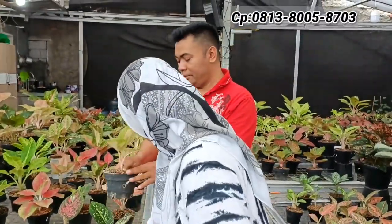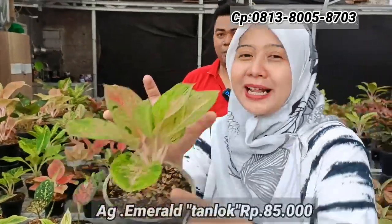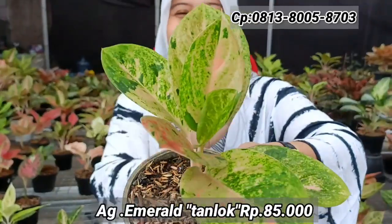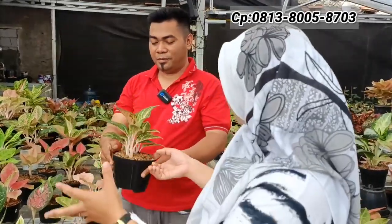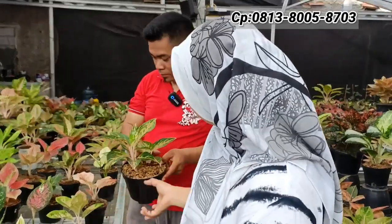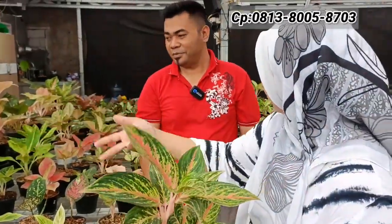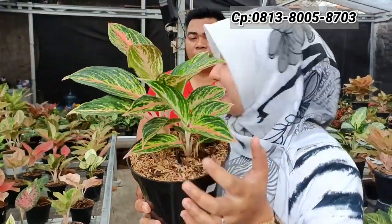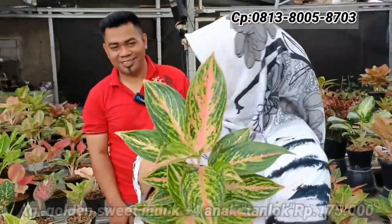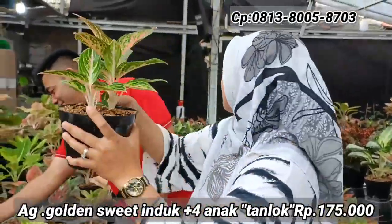Ada Emerald tanian lokal di Rp85.000-an. Sebenarnya barang impor tapi sudah dibudidayakan, kelebihannya lebih tebal dan mulus. Kalau sudah tanian sini, warnanya lebih keluar. Contohnya seperti Red Sunset dan Pink Sunset tadi. Ada juga Golden Sweet — isinya ada lima, tanian lokal. Harga Rp175.000-an, rumpun besar.